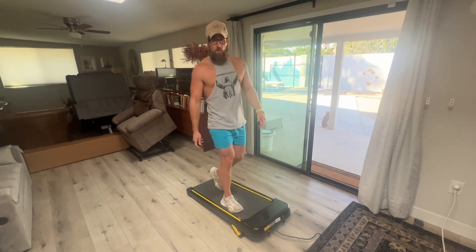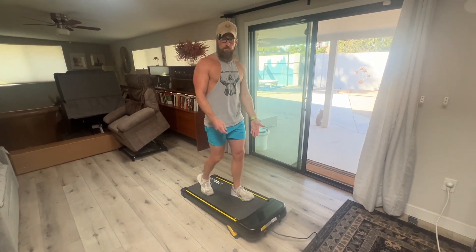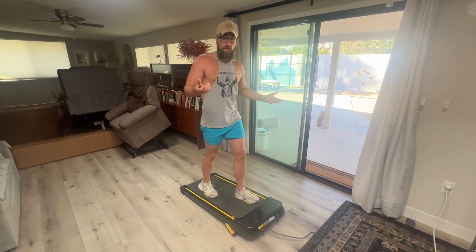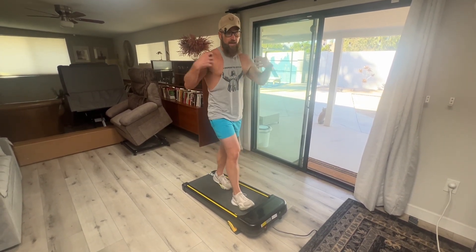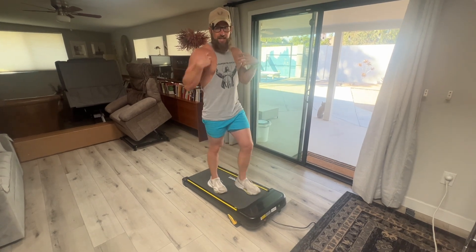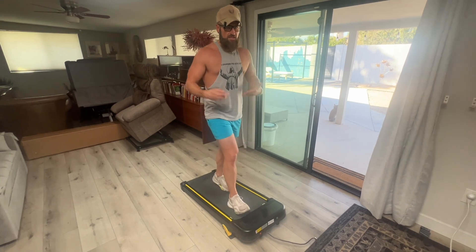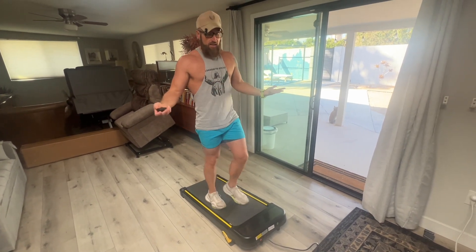You're probably wondering the same thing I was wondering — why is this Waipu under-the-desk walking treadmill accelerating and selling like hotcakes on Amazon right now? Why does it look like everyone's buying this treadmill? That's how I make all my buying decisions, so that's why I just bought it myself. I wanted to find out: is this as good as it seems?